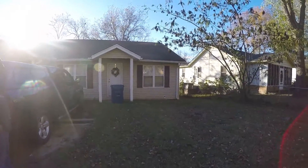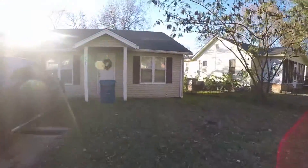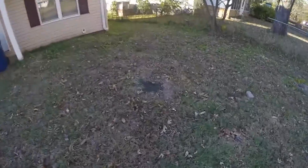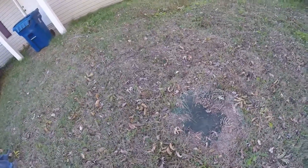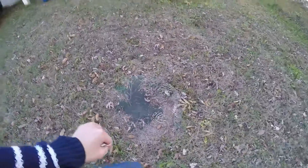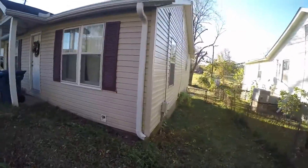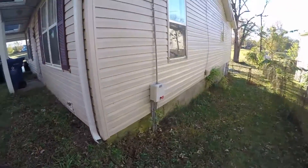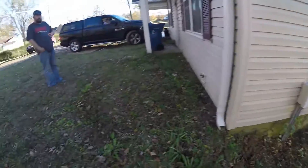All right, we're here at 257 for a conditional walkthrough. One thing the tenant wanted to point out: the septic tank is here that they installed, and then the switch-off they've installed is over on the side of the house. Okay, and walk inside.